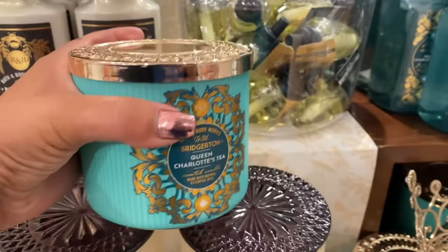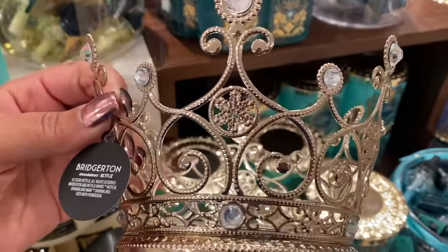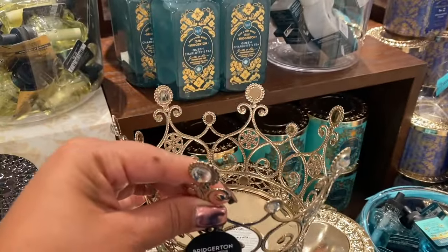This candle — we've had 'A Crown' in a single wick but not in a three-wick from what I remember. I have two of them. $24.95 — of course I'm going to take one of these.